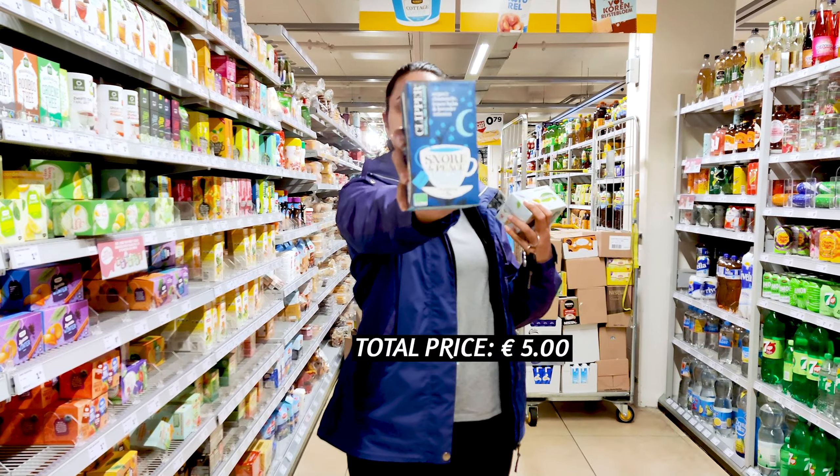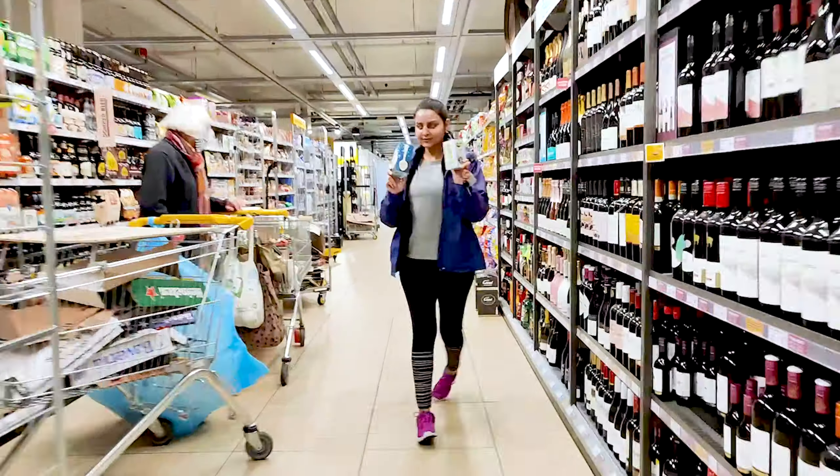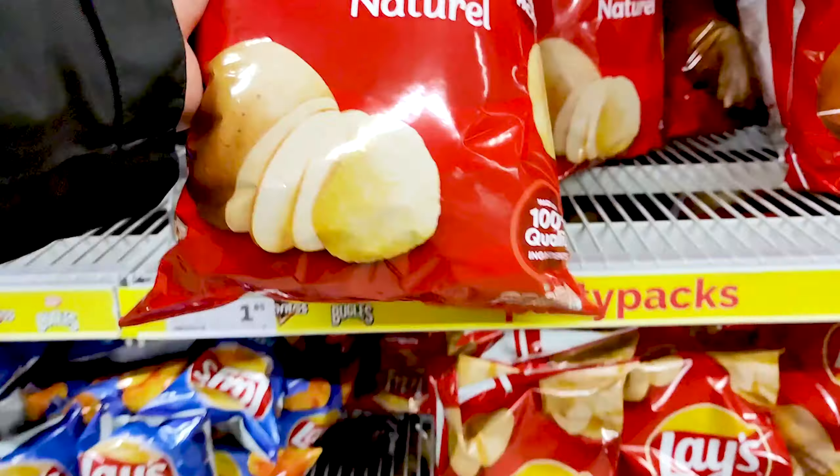This is day four and again we forgot to buy something yesterday — it's tea. So Jumbo again, and here I am buying some tea because we really love to drink tea in the night. So yeah, that was day four.